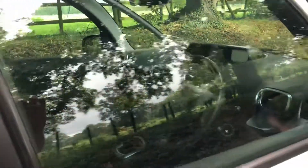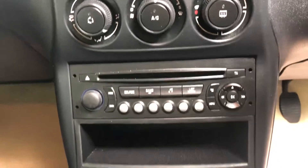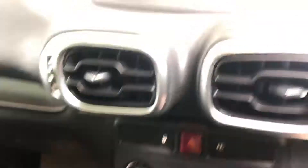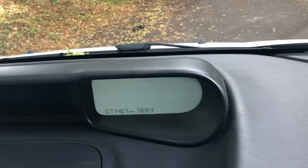Just going to show you some of the features for the driver. You've got your electric windows for both driver and passenger, a remote stereo system, and air conditioning which blows out ice cold. There's also a little storage compartment just here, and as you can see the mileage reads 77,467.